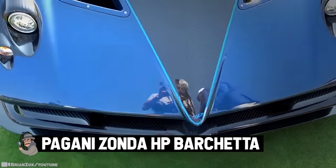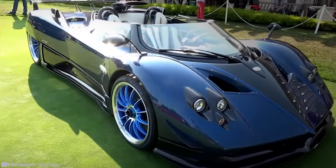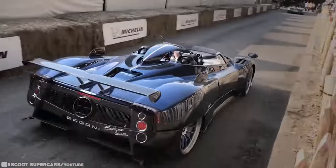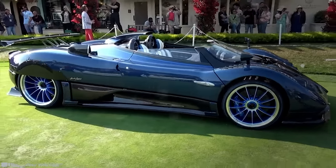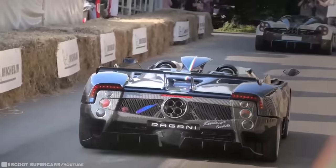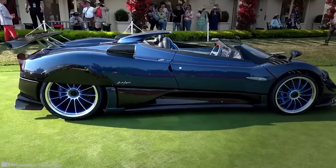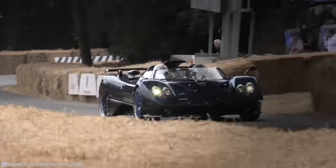Pagani Zonda HP Barchetta. Stepping into Pagani's showroom is like stepping into a museum. The cars are pristine, on pedestals and roped off. Touching is not allowed, but all other senses are amplified by the immaculate beauty of the Pagani lineup. Each car is built to order — there's no mass production. Now comes the most prolific example of the Pagani supercar dynasty, the Zonda HP Barchetta, as the most expensive car in the world. However, only three are being made, and none are available.